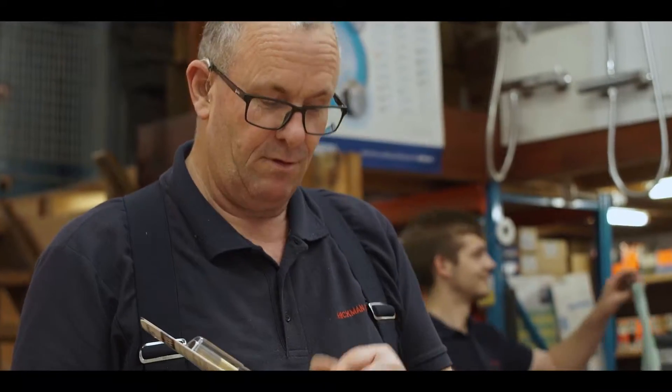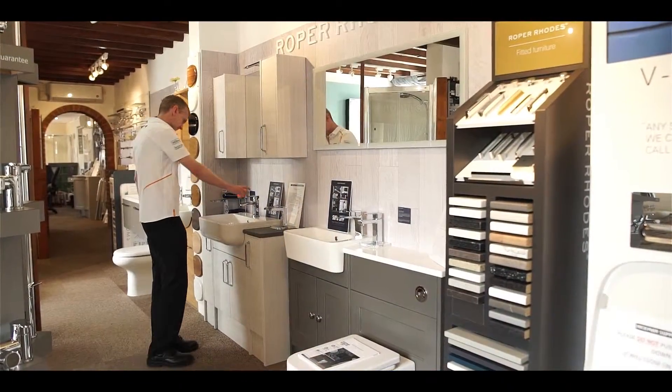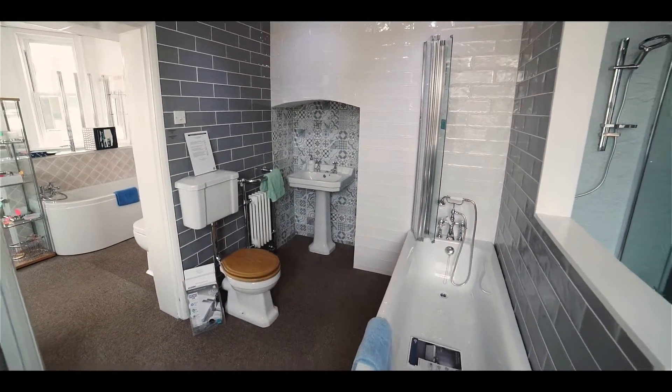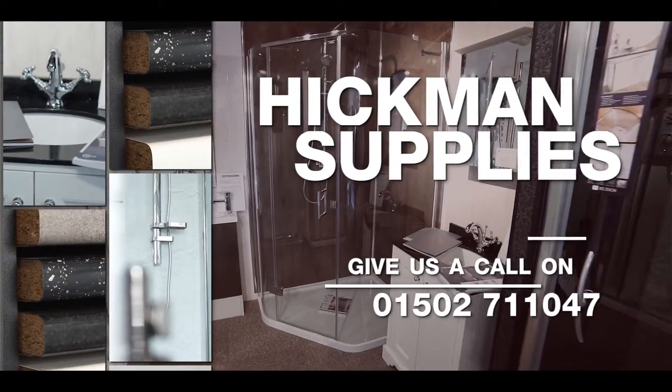From our friendly helpful team to the exceptional quality of our bathroom products, you can count on us as an independent business offering a first-class level of service with unparalleled expertise. So for more information, give us a call or visit us today.